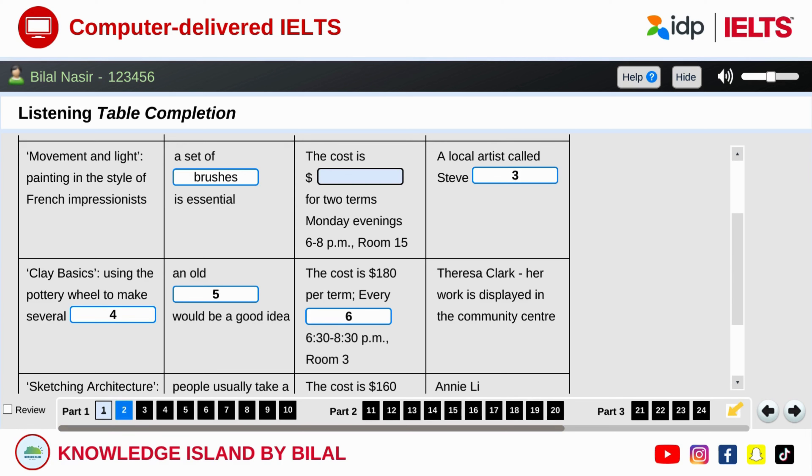And you know what the fee for the class is? For one term it's a hundred and seventy dollars, isn't it? That's right, but if you sign up for two terms it actually works out cheaper. How much would that be? Two hundred and eighty-five dollars. We do find that a lot of people sign up for a couple of terms — it's such a great class. OK, I'll give it some thought. And that's on Monday evenings, isn't it? Yes, from six p.m. to eight p.m. in room fifteen. And who's the tutor? He's a local artist, you might have heard of him — Steve Ramdani.